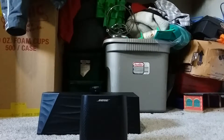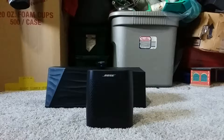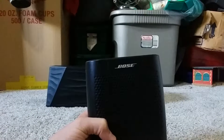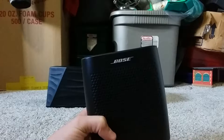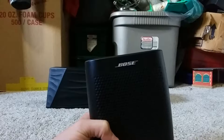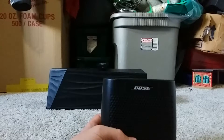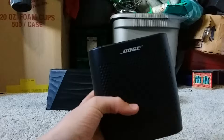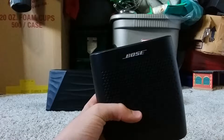Now on to the Bose Color SoundLink. This speaker is a mid-quality, loud, and good-looking speaker made by Bose. It looks very nice, is mid-quality, and has Bluetooth along with an aux cord for all those people living in the early 2000s that have gotten this speaker as a present. There's nothing else I can really say besides that it looks great.